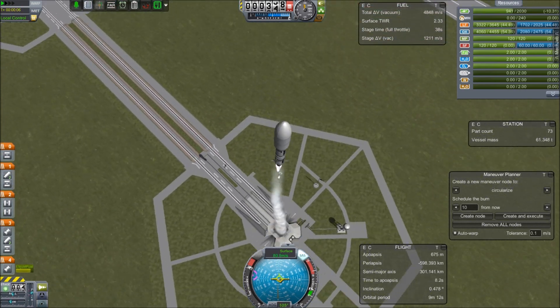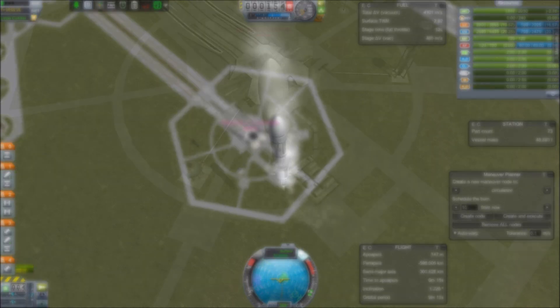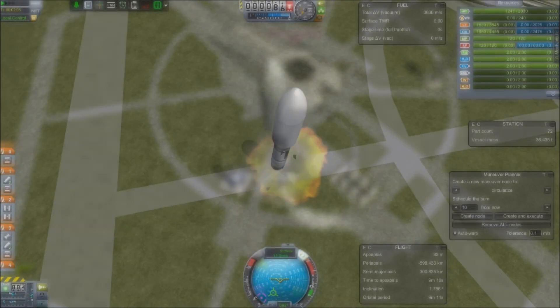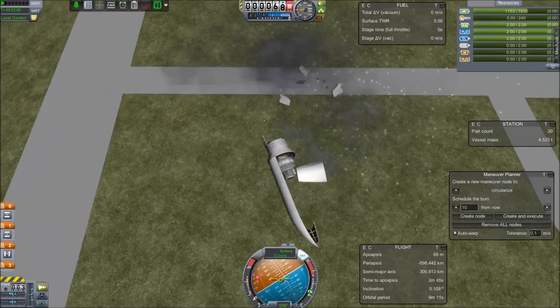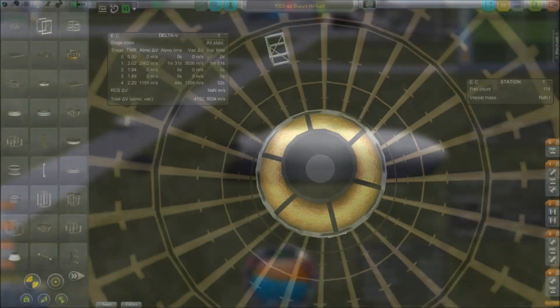Here we are launching the Quest Airlock, and whoa! I think it just fell out of the fairing. I take the rocket down to take a look around, and sure enough, it was laying on the ground. I simply drop the rocket to the ground, and look — the Quest Airlock survived. It must have been the orbital injection.